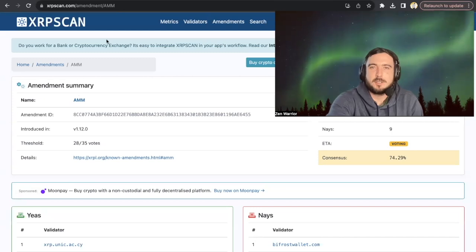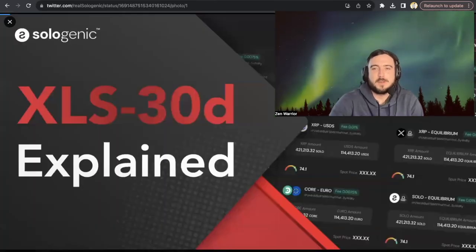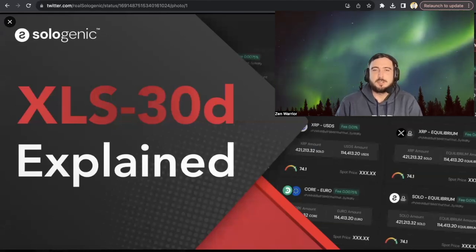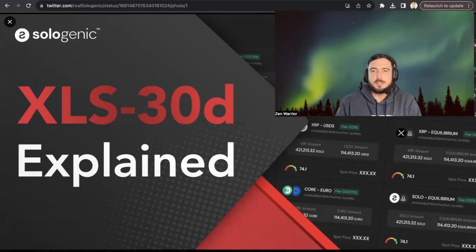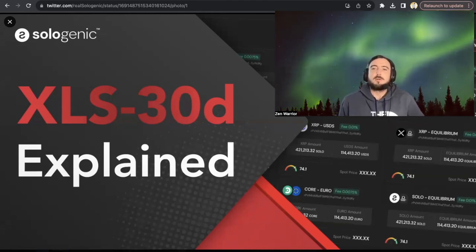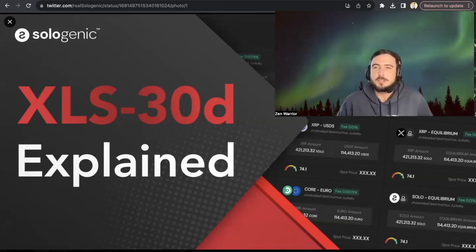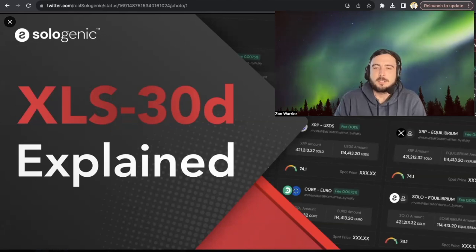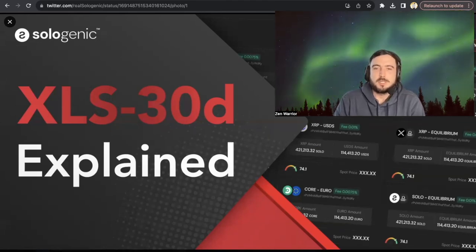One of the projects set to go live with first-mover advantage — who've been ready for months — is Solagenic. Solagenic has explained the XLS-30 new feature and what it means for the XRP ledger many times; they're ready. I'm also going to be sharing some of the pros and cons, what you need to be aware of when entering your XRP into liquidity pools in this video.